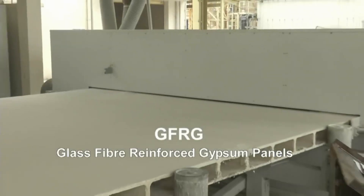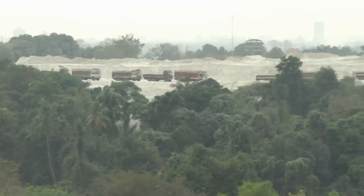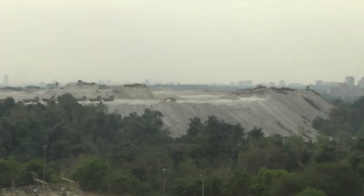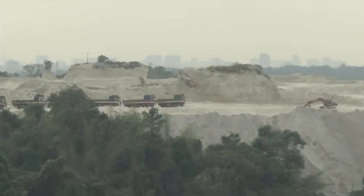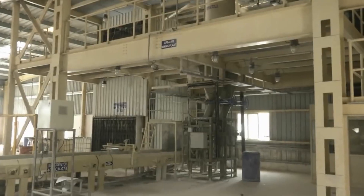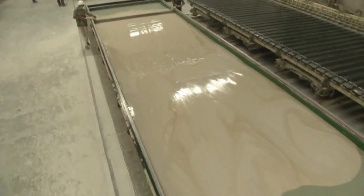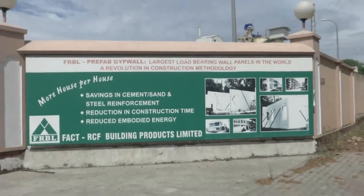That forms the raw material for the GFRG panel. The panels manufactured at RCF Mumbai and FACT Cochin are based on the technology transferred through collaboration.